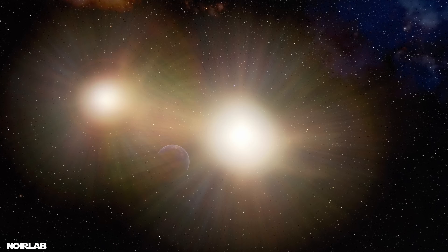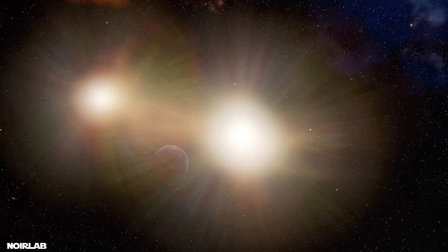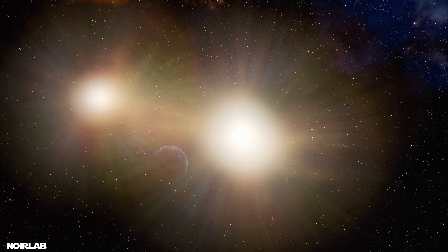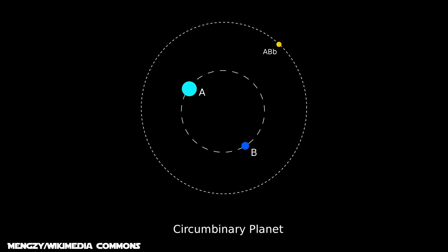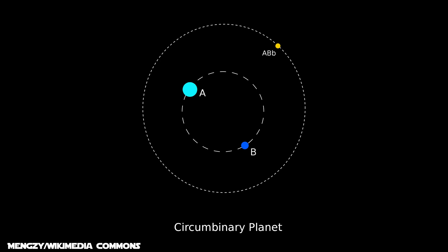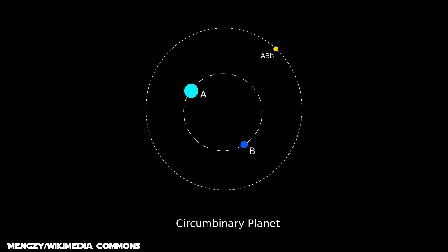In real life, for a long time it was uncertain whether a planet orbiting a binary star would even be stable enough to be habitable. And indeed, astronomers have placed constraints on the theoretical orbits of circumbinary worlds — constraints that we'll get to in a minute.